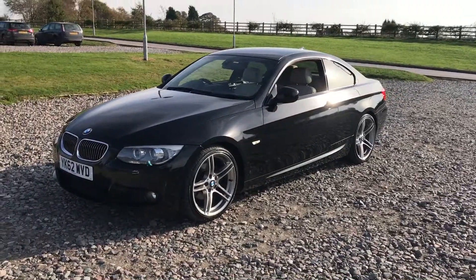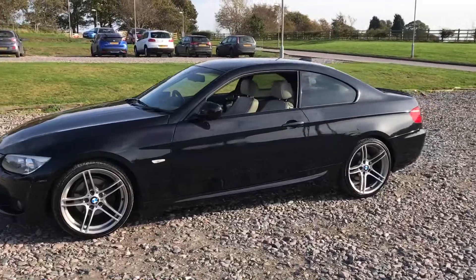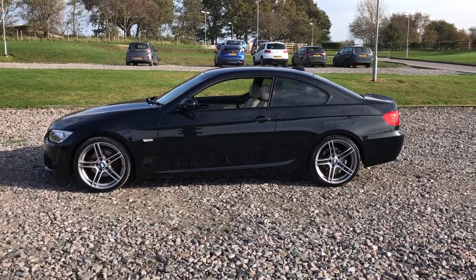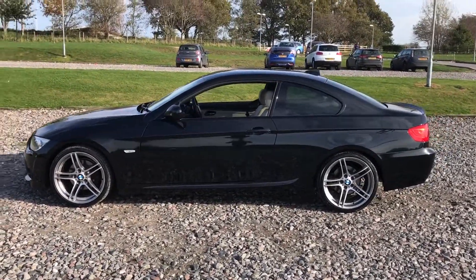The interior is completely unmarked — there are no rips, tears, or damage to the vehicle at all. This car also comes with the optional sat-nav, which is a really nice and simple to use system. Great quality speakers, full service history, new MOT, and ready to be driven away.